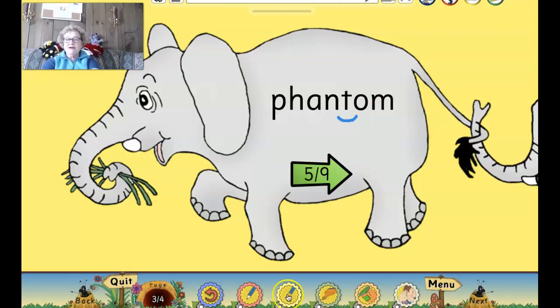All right, here's our next one. Let's erase this and let's mark that P-H. Ready? Here we go. Let's try to read this word. P-H-A-N-T-O-M. Phantom. Do you know what a phantom is, boys and girls? Phantom is like another word for ghost.